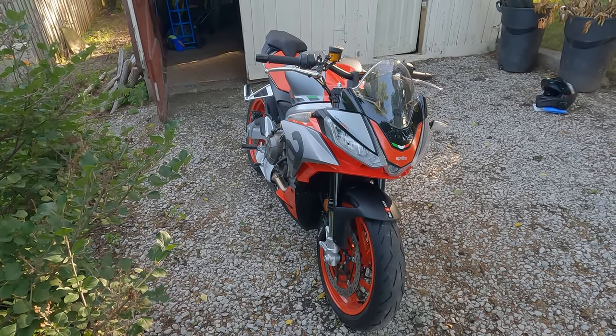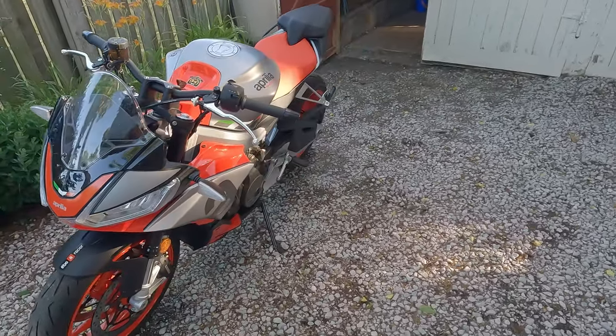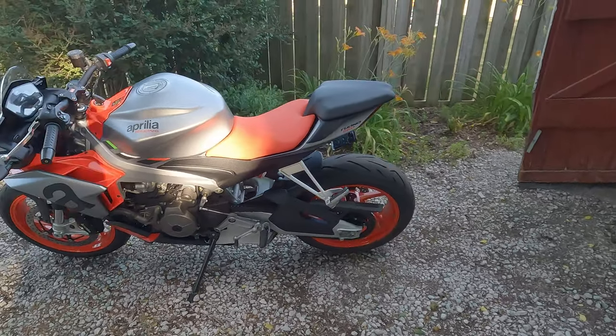On top of that, the dealer also told me they had a bike engine blow up during the break-in period on another one, and they also had a gear shifter fall off on another Tuono.